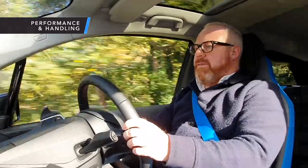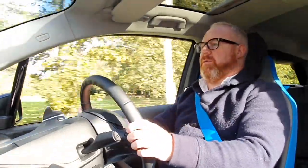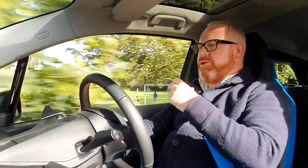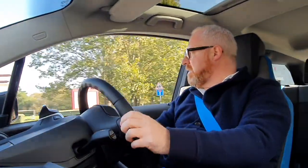There are two models of i3 available: the standard i3 with 170 horsepower, and the i3s we're driving with 184 horsepower — a little bit quicker. Since we're talking about secondhand i3s, you obviously have the choice of either. We're not going to labour too much on performance since we've driven and road tested both cars before — links to original road test videos are in the description.